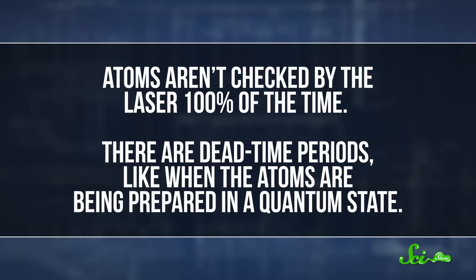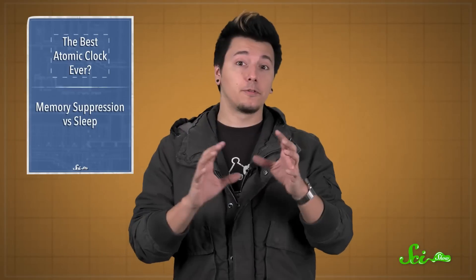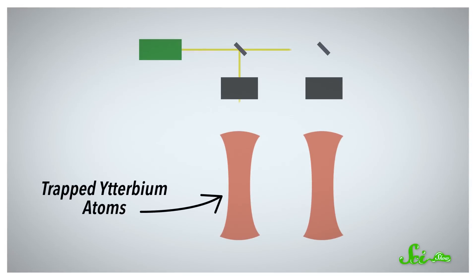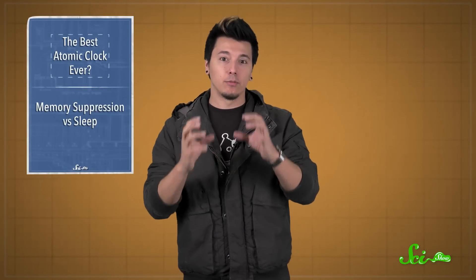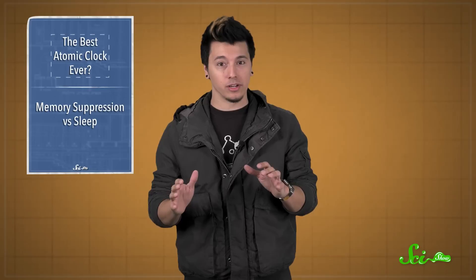This happens because atoms aren't checked by the laser 100% of the time. There are dead-time periods, like when the atoms are being prepared in a quantum state. During this dead-time, the laser keeps going, but it can lose track and not oscillate exactly in time. To counteract this, physicists engineered a double-clock system, with two sets of ytterbium atoms being sampled by the same laser, so there's always some laser light sampling the atoms, and the results are combined into one smooth, stable clock with no dead-time noise.